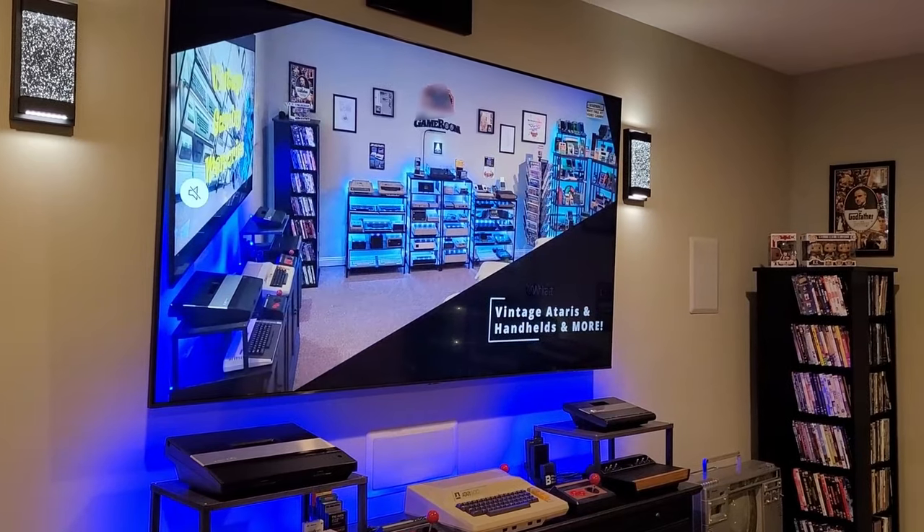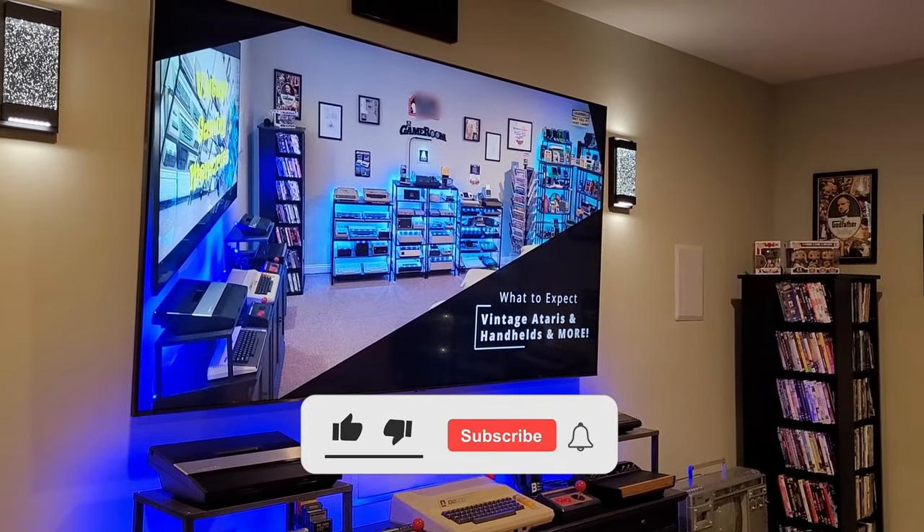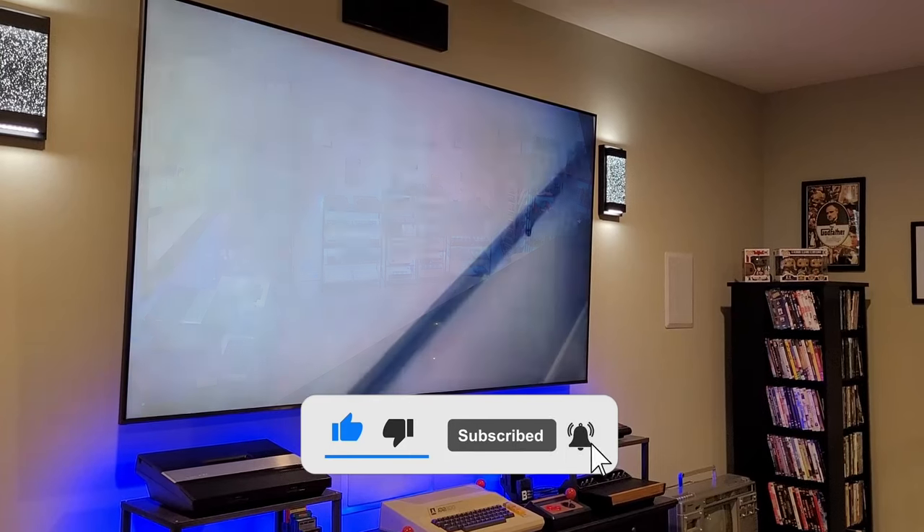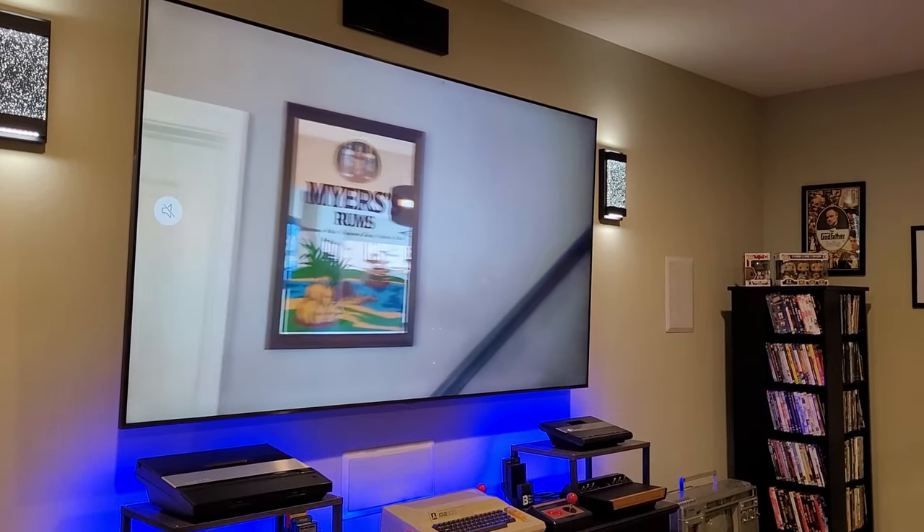Hello and welcome back to Vintage Gaming Memories. If you like what you see, please be sure to like, subscribe, and comment below — every little bit of support helps me grow this channel, which I do appreciate.